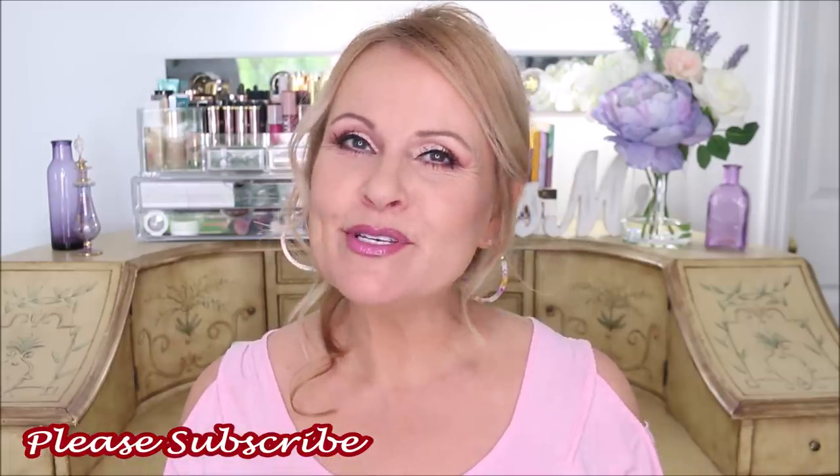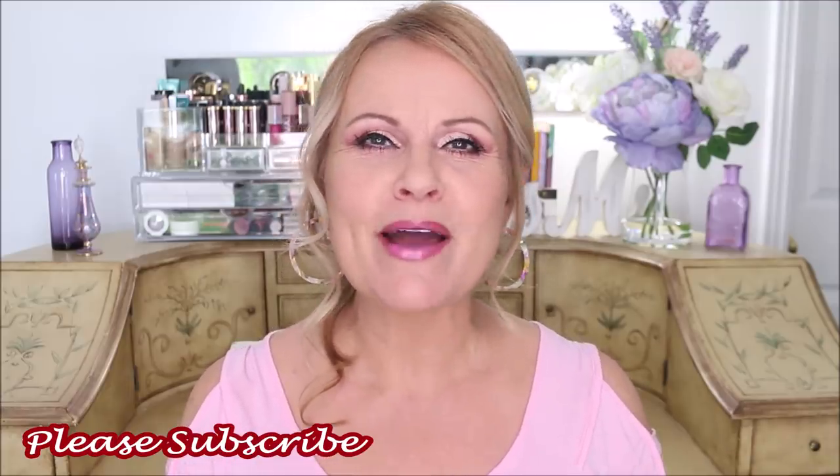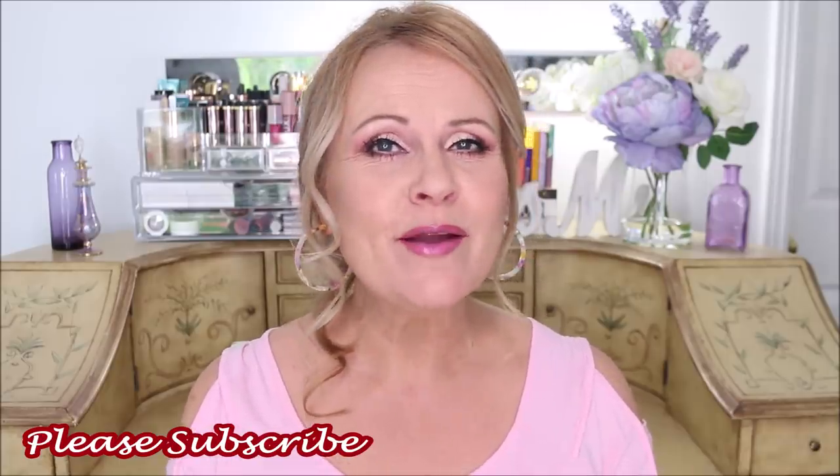If you're new to my channel, I invite you to please subscribe and ring the bell so you can be notified of any future videos. Whether you're new or a longtime subscriber, welcome to today's video. Please don't forget to give it a thumbs up — it really does help me out. So let's get into these five beauty tips that will help you look younger instantly.